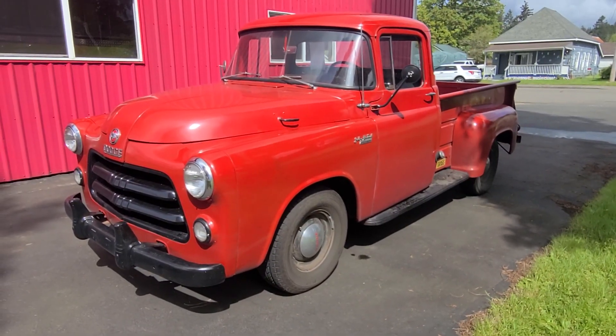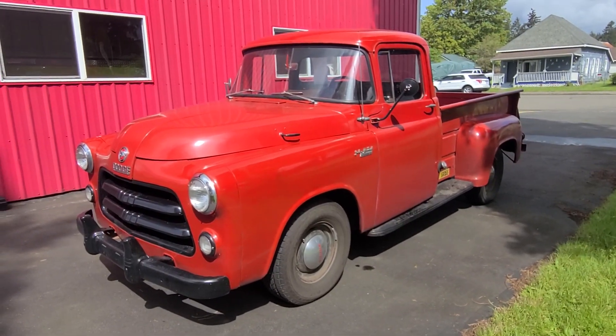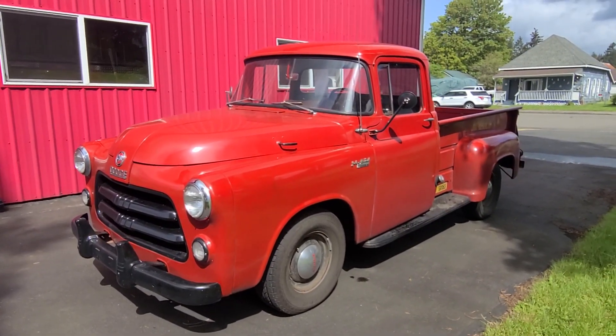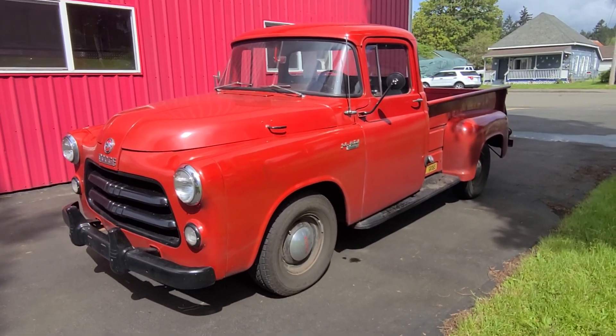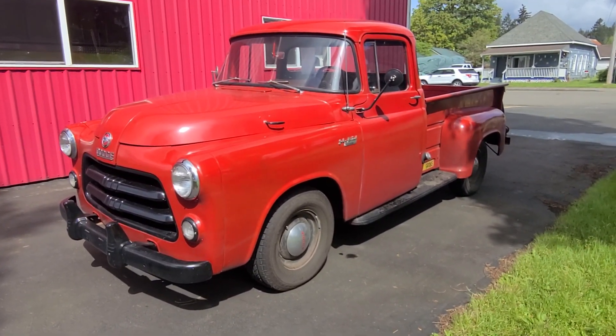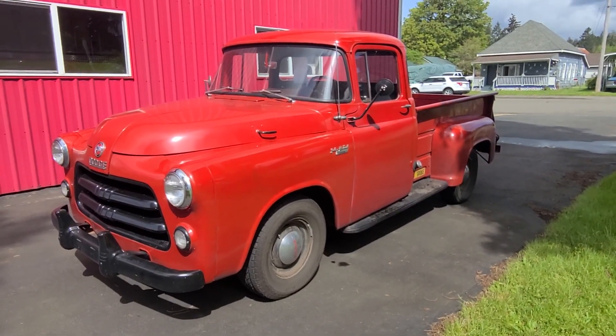Hello, this is Rob with CTM Unlimited Auctions. Today I've got a 1956 Dodge truck going through our auction — no reserve, with a charity donation available in a couple of weeks. Super nice truck. I'm going to do a walk-around and start-up of this vehicle.